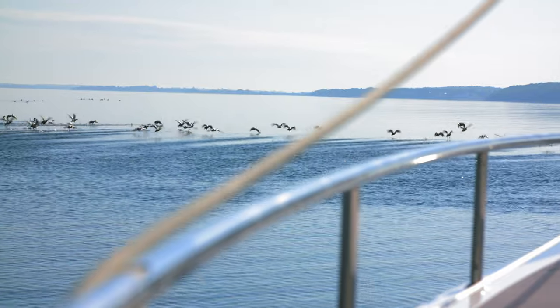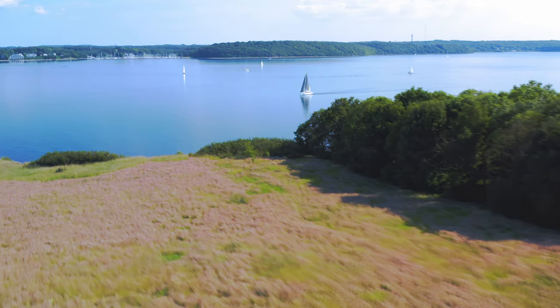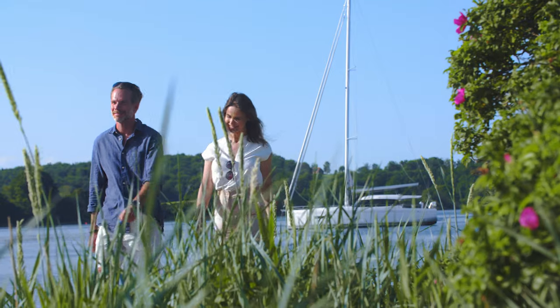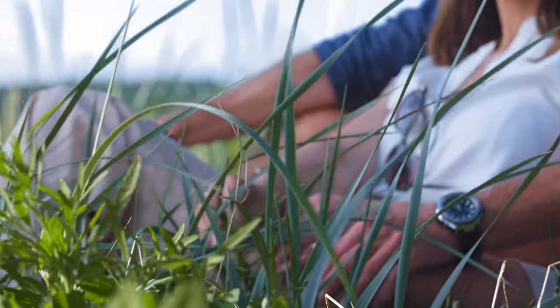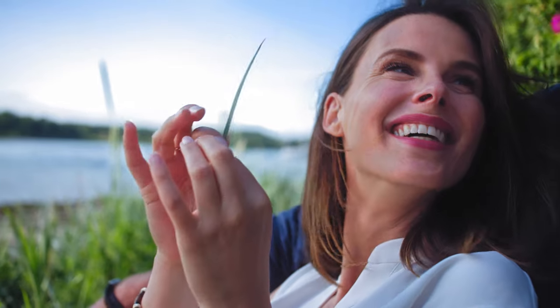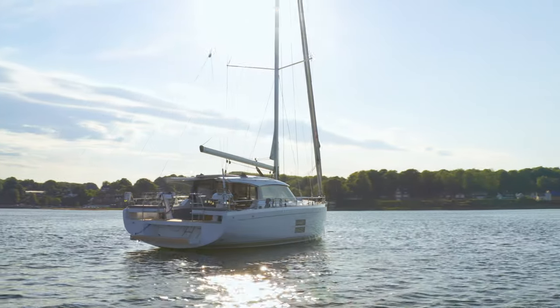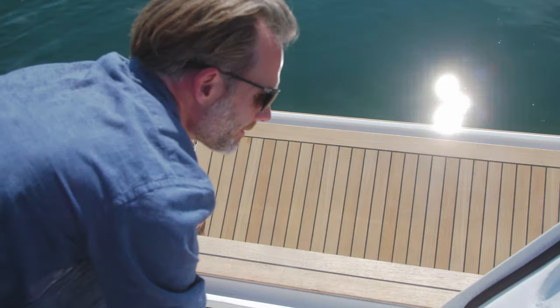It's part of what makes the Moody DS-41 the perfect way to explore new horizons. Open your mind to new experiences. Make memories that last long after the summer has faded. And when you do arrive somewhere special, it's the work of seconds to lower the large bathing platform.